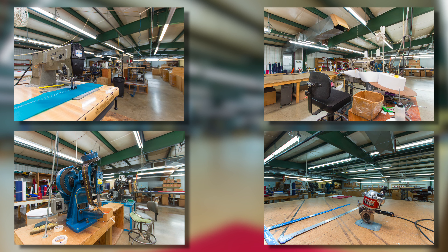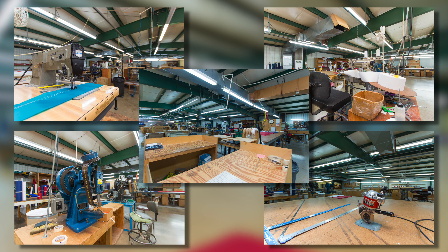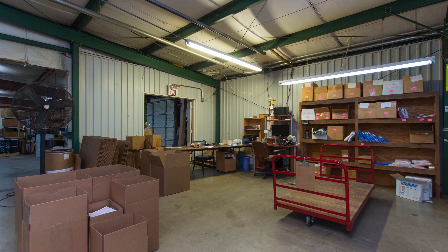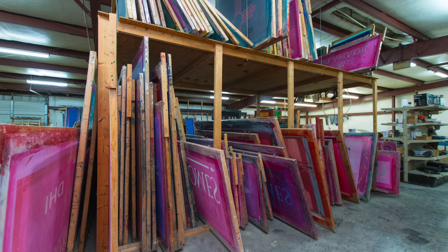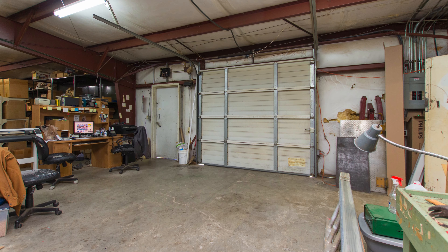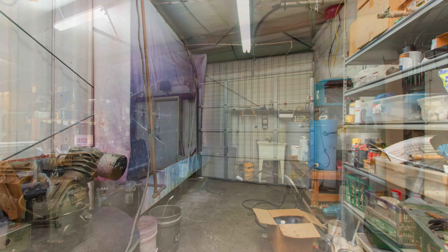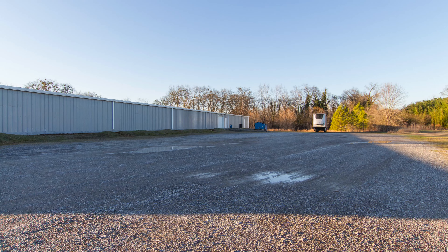Negotiations are being conducted for the furnishings and equipment, but if you hurry, you may be able to purchase the building lock, stock, and barrel. A newer addition is found in the back of the building that was a screen printing shop. It makes a great warehouse for raw materials and finished product, complete with a roll-up high bay door and loading dock. You'll also find a washroom that doubles as a storage room, and there's plenty of space for employee parking.